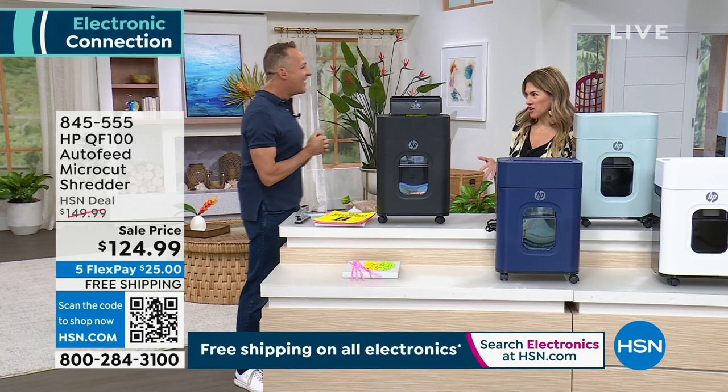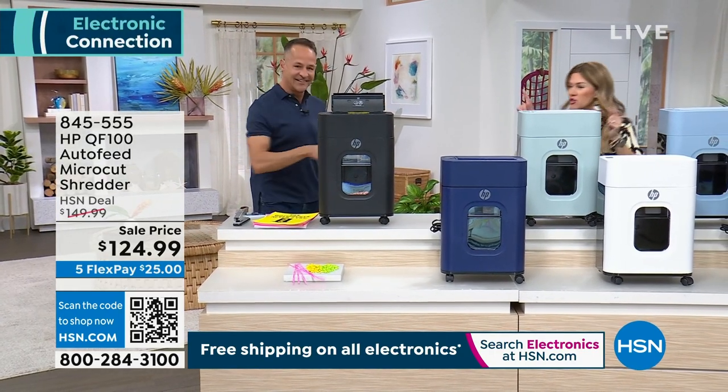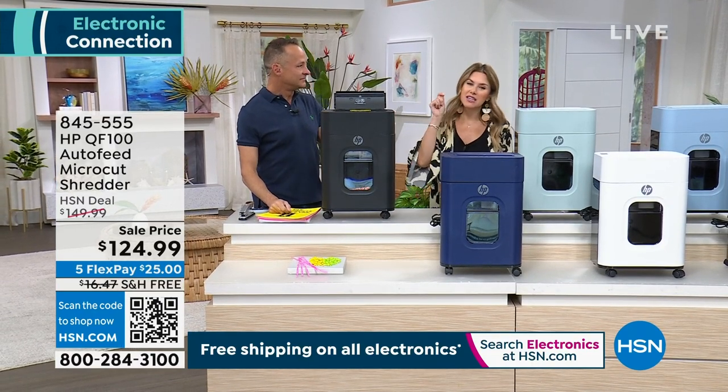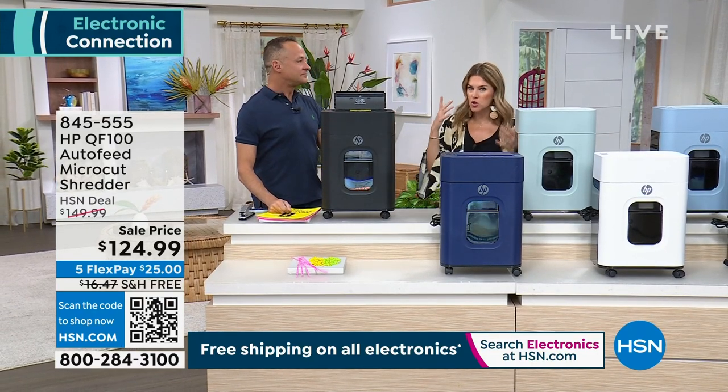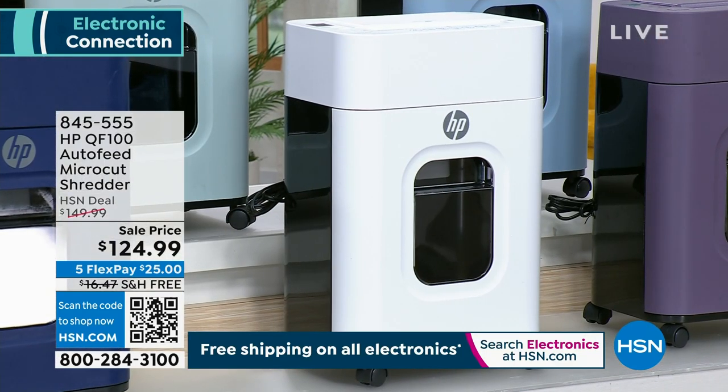So now I do the daily shred. I gave my mom my original shredder and I upgraded to this HP. I have the white one — the snow white — for the exact reason of the auto feed. I was like, I could sit here and do it one by one, but for those big jobs when things collect, the auto feed was a game changer.